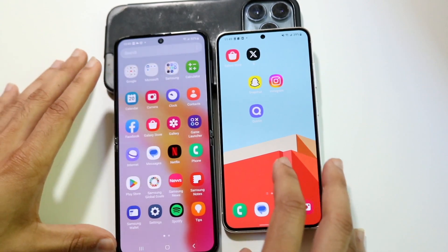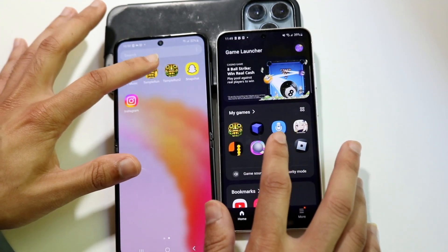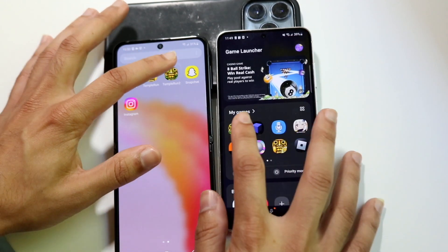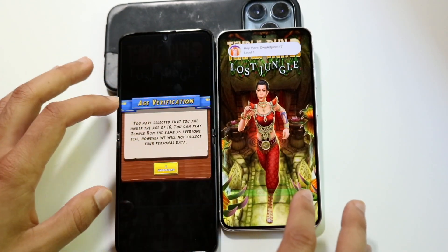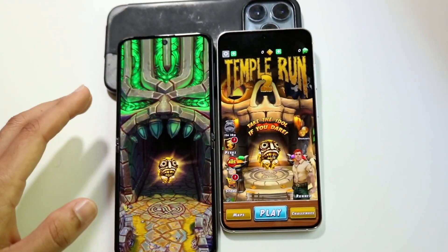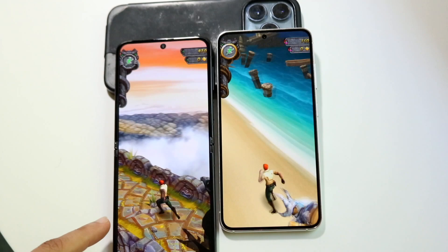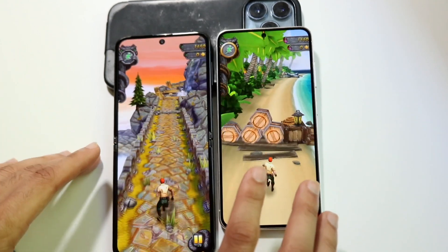We have some similar applications on both. Temple Run — opening it up, though I have to go through the game launcher which is inconvenient. Games also look a little different on the Z Flip 5 — the game appears elongated compared to the S23. They do add a small bar at the top to compensate, but it still doesn't look as good as on the S23, which shows the more standard aspect ratio.